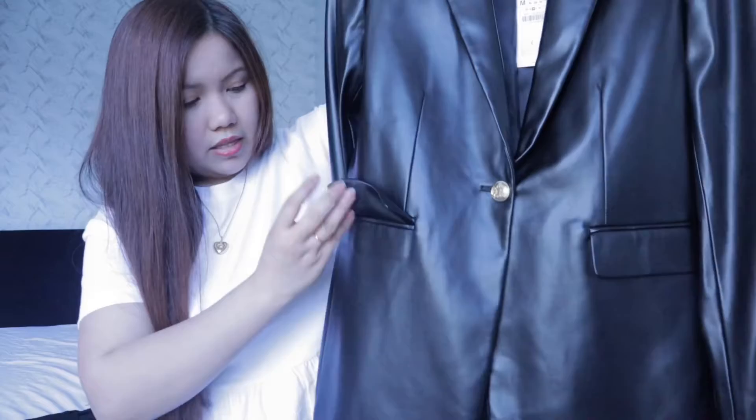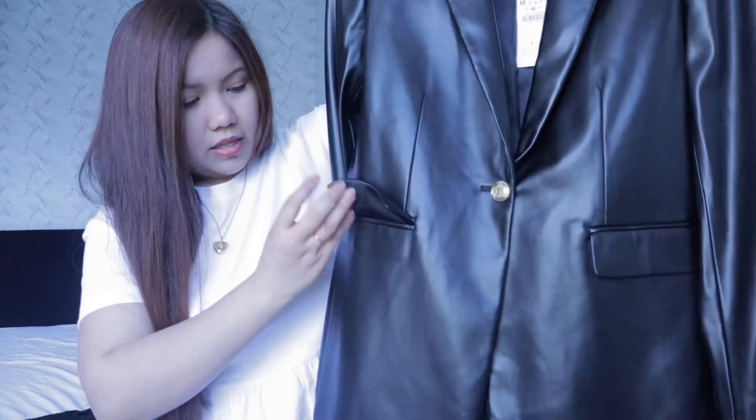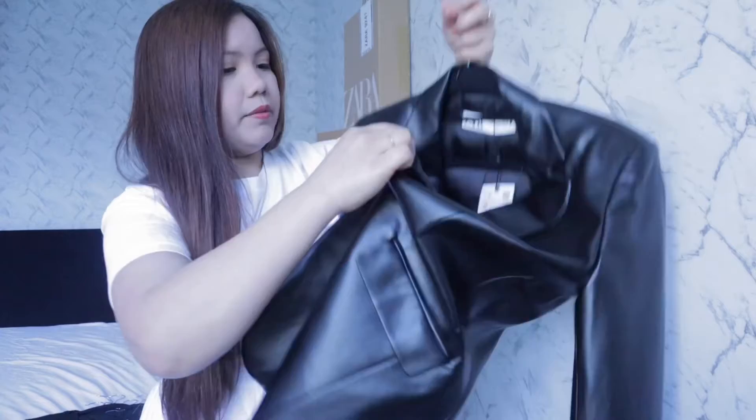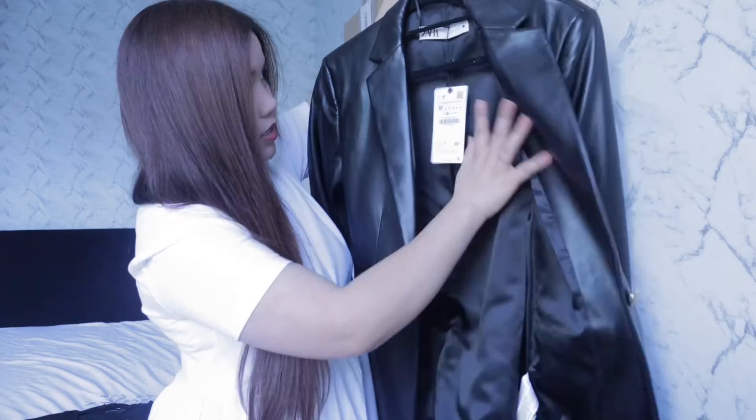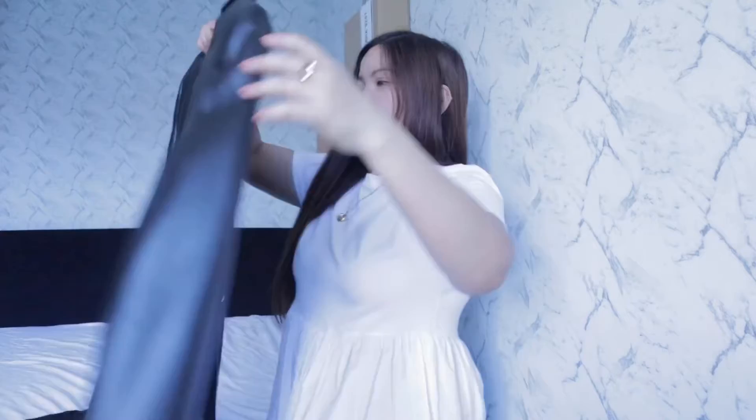At the back it looks like this — really, really nice. Inside there are fake pockets, so you can't put anything in them. They also have another blazer in matte black, but this one has a really nice lining inside. For the price, I think it's okay.